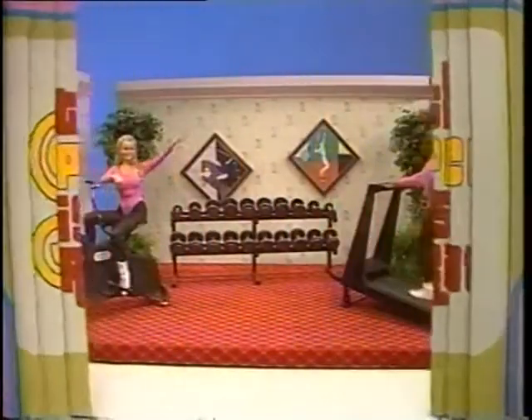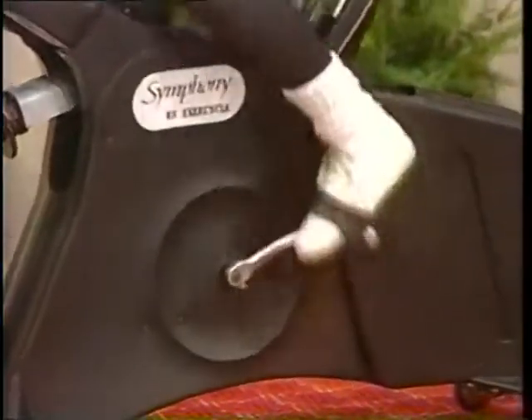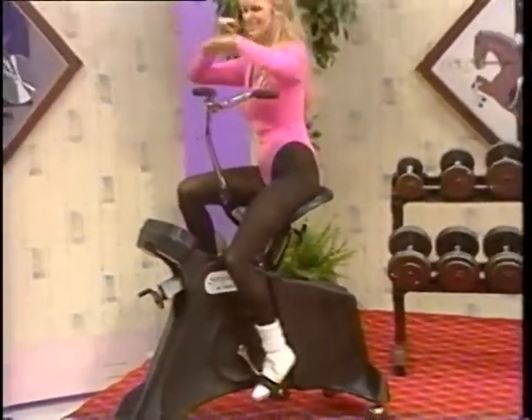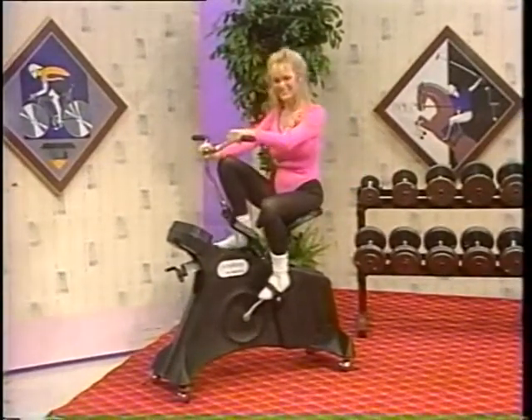Showcase begins with a new home gym. First, an exercycle — the exerciser that automatically adjusts to your desired exertion level, guides you through a variety of exercises with up-to-date electronic programming. Exercycle.